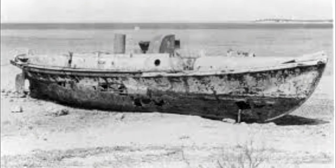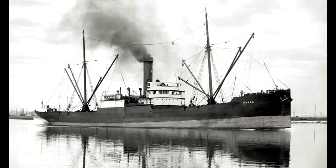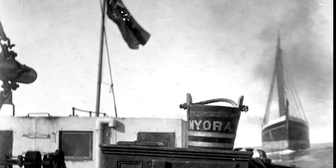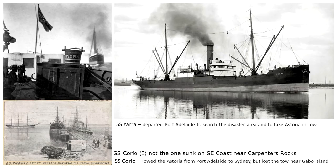The City of Adelaide lifeboat, stationed out of Robe, was requested to attend the disaster area; however, it reported engine difficulties and could not put to sea until the following day. The Hutt and Parker steamship Yarra was dispatched from Port Adelaide to search the disaster area and also to locate the Astoria and take her in tow back to Port Adelaide. The only item recovered from the area was a fire bucket, and a picture of this is in the archives. Hutt and Parker had another vessel in Port Adelaide, the steamship Corio, and she was commissioned to tow the Astoria back to Sydney.